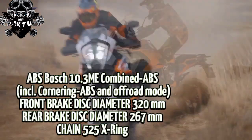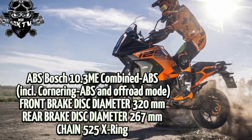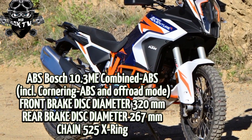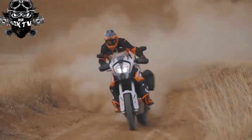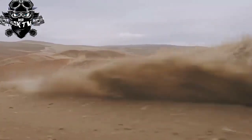You can't ride a big ADV like it's a dual sport, our reviewer wrote of the 2022 model, but with a little restraint and sound judgment, the 1290 Super Adventure R can take you to places well off the beaten path. The KTM 1290 Super Adventure R is designed for the rigors of multiple surfaces.